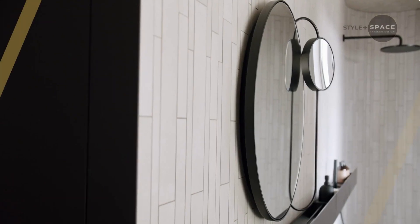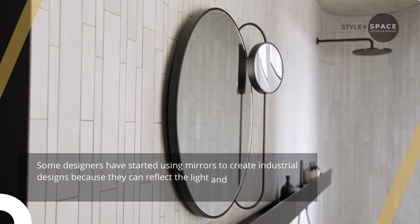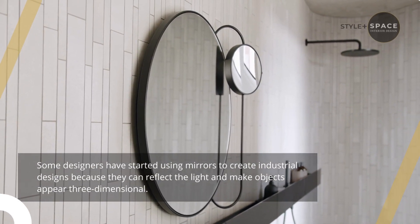5. Use mirrors. Some designers have started using mirrors to create industrial designs because they can reflect light and make objects appear three-dimensional.